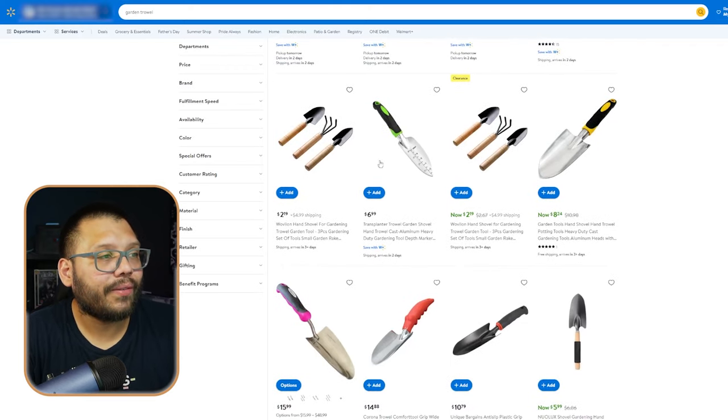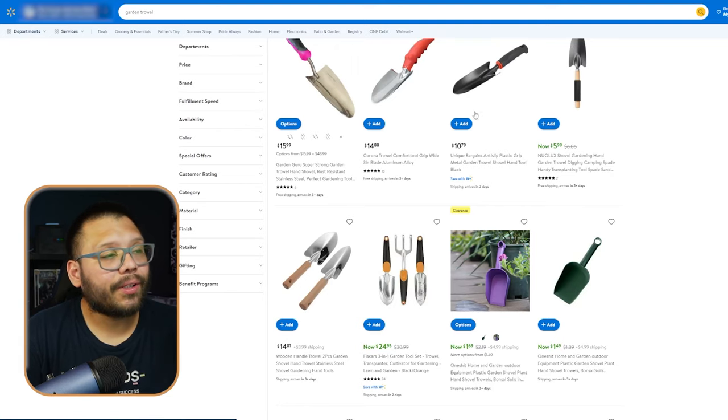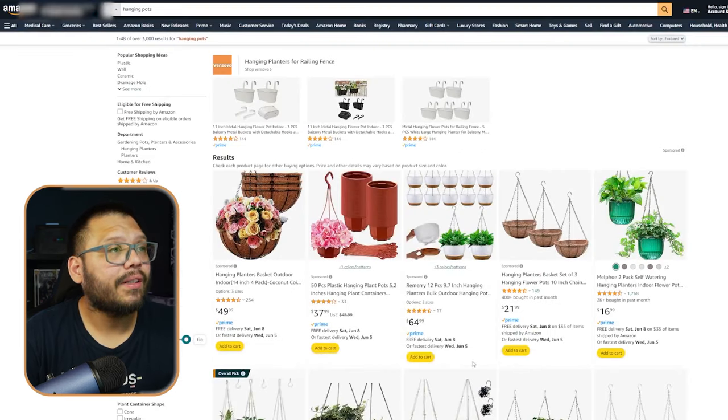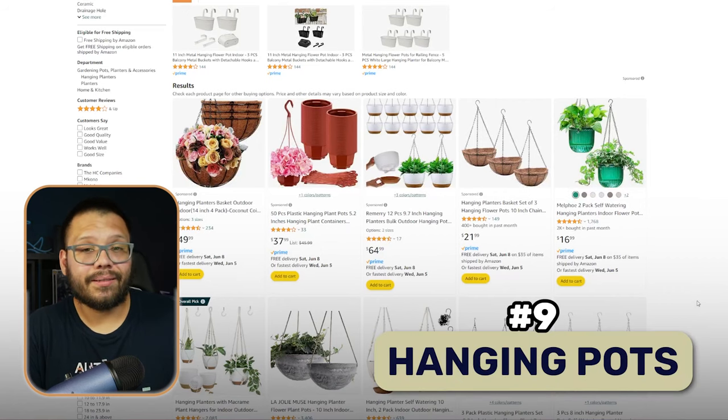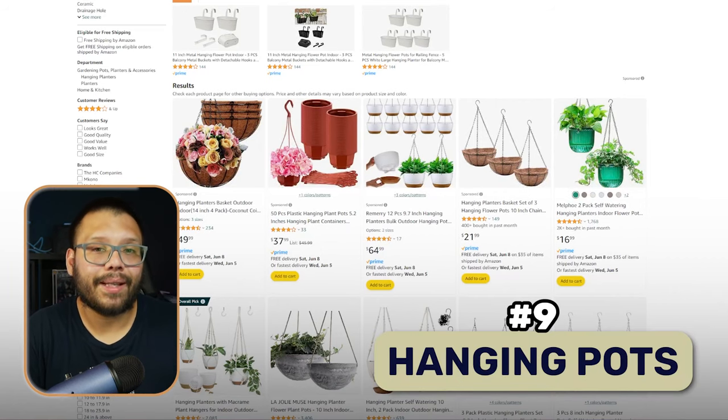As you can see looking through Walmart, you have a lot of singles but also a lot of packs of three. Garden trowels are one of those products that people are going to purchase alongside things like gloves or even hanging pots — which is actually our next product. Going back to millennial plant parents, everyone's getting plants nowadays and a lot of times they need to hang them. Hanging your plants looks very elegant and adds a nice little vibe to any room. So at number nine, we have hanging plant pots.